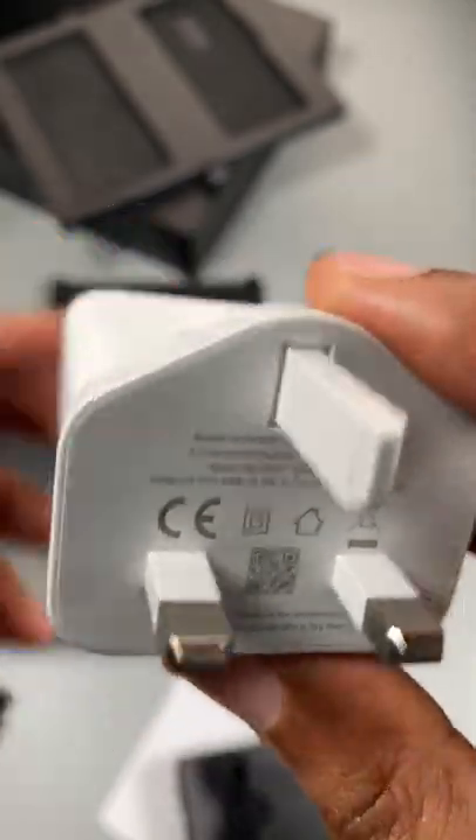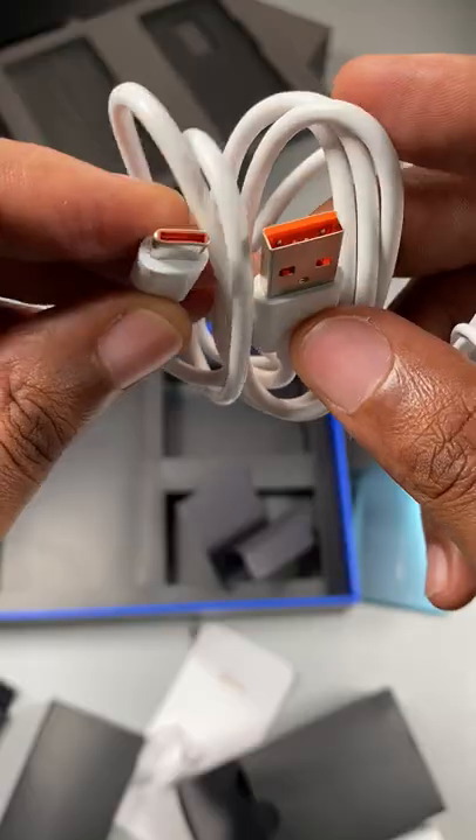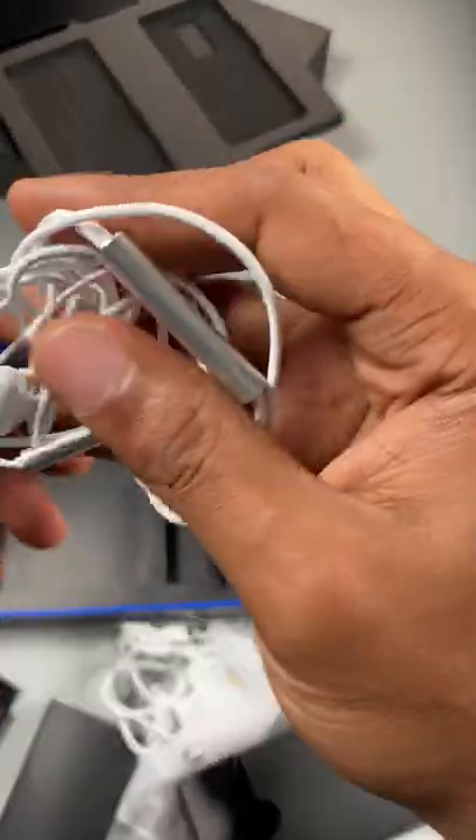In the box, we have a 33-watt fast charger, a USB Type-C cable, and earphones.